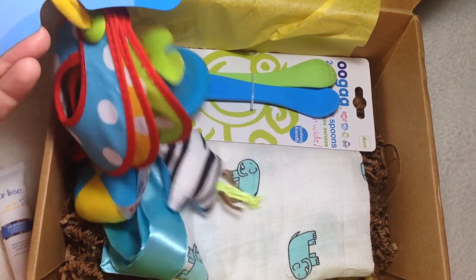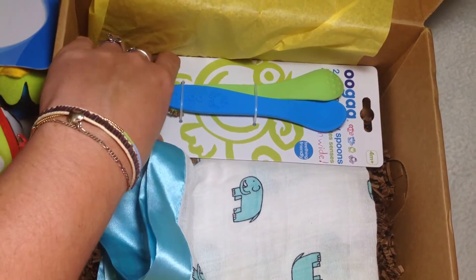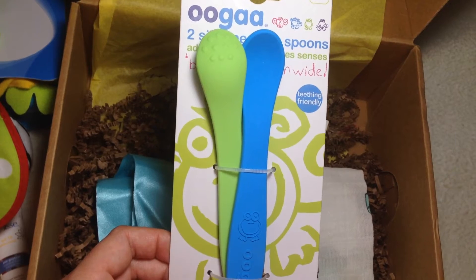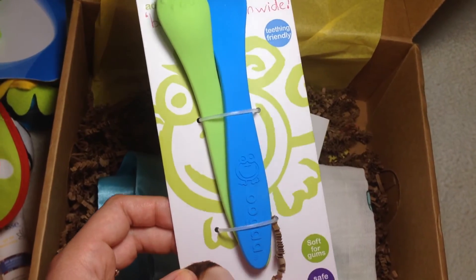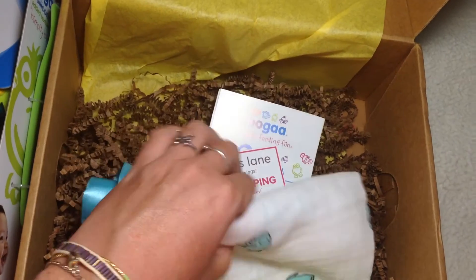The next product is from a brand that's new to me — I've never heard of it before. This is the Ooga two silicone spoons. They're teething friendly and have little nubs on them — a green and a blue spoon. They're really soft silicone, which is great for babies, very soft on the gums, and BPA free.